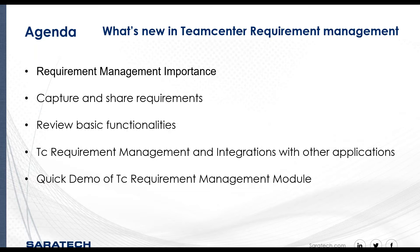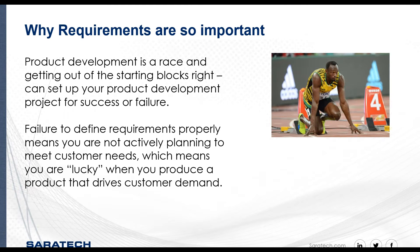The agenda will go over the importance of requirement management, how to capture and share requirements, review basic functionality, and integration with other applications. In between, my presentation will have quick demos of the application itself so you can get a feel for the capabilities.